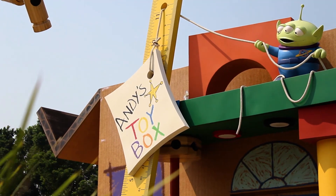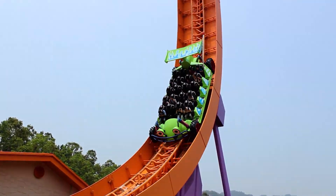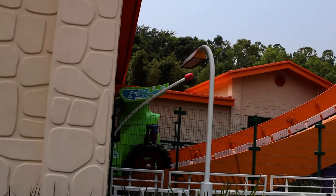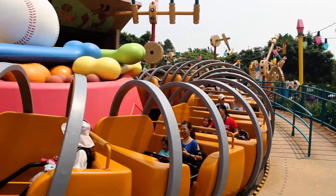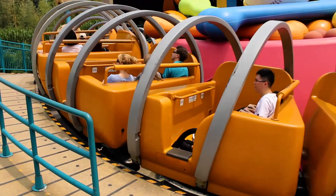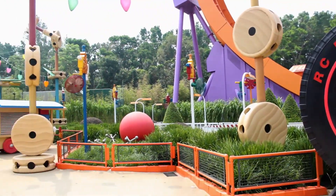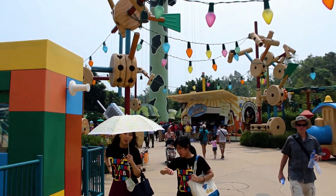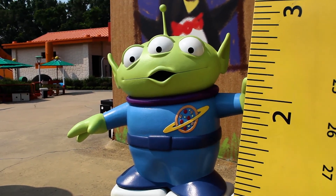While guests back in the U.S. will get their own version of Toy Story Land at Disney's Hollywood Studios in 2018, this is the original, and the Imagineers have had a lot of fun adding some great playful details everywhere you look. Having visited Hong Kong's version, I cannot wait to visit Andy's Backyard and play with all the toys next summer at Hollywood Studios.